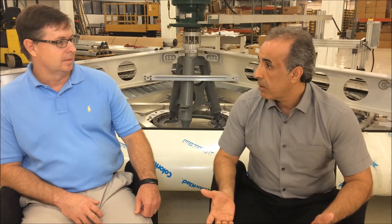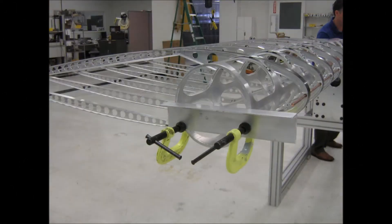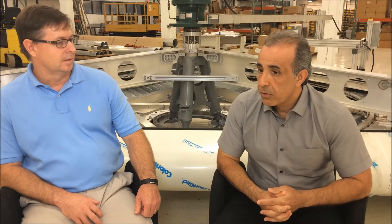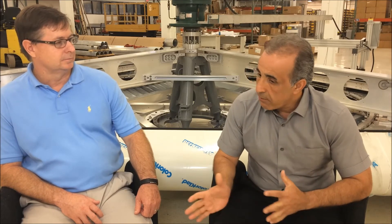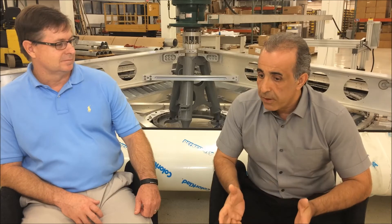Once we have gone through the design phase, we go through what we call prototype testing or bench testing to ensure that each sub-assembly is compliant with those performance standards. Once that's completed, we move to the next phase, which is field testing of the completed device to ensure it performs within specifications. We have completed all of those steps for the ECOVERT 75 and the results have been extremely successful.